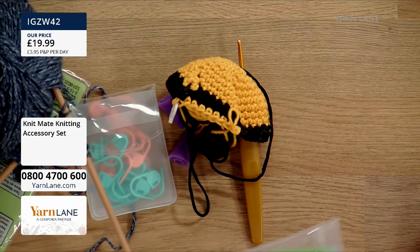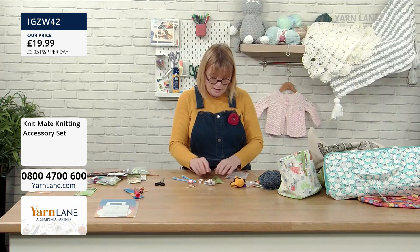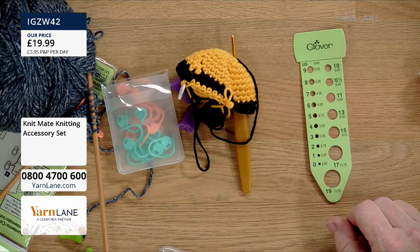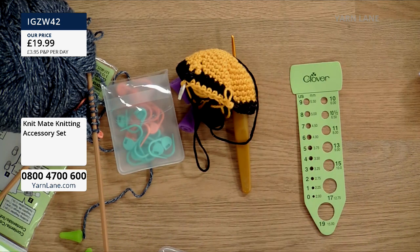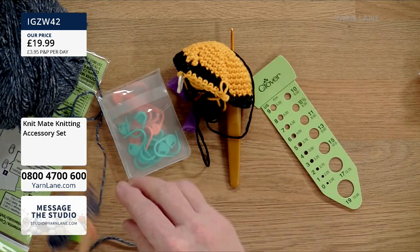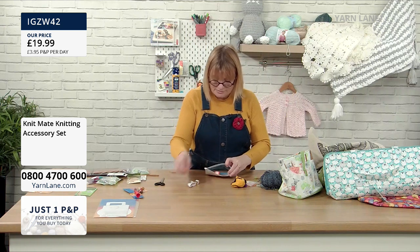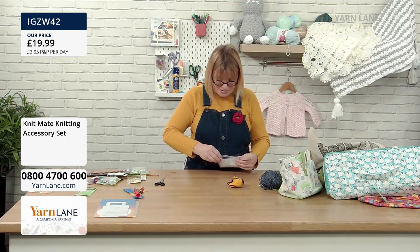You get two stitch holders in here, a tape measure, and a needle measurement gauge — brilliant because sometimes the number is rubbed off your needles and you can't remember which is which. You just poke the needle through the holes to find the right size. It's particularly useful if you've got older needles with US sizes or old UK sizes. So that's the needle guide, two stitch markers, a row counter, two needles, a tape measure, four point protectors, and a pack of stitch markers — all for £19.99.